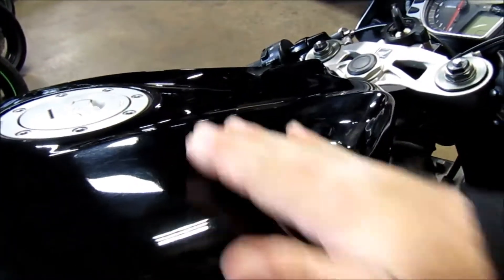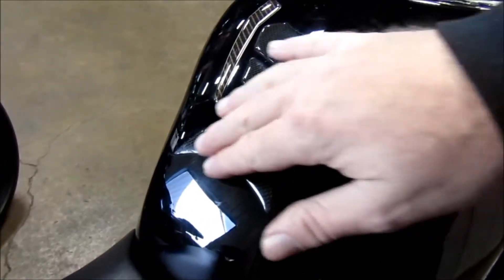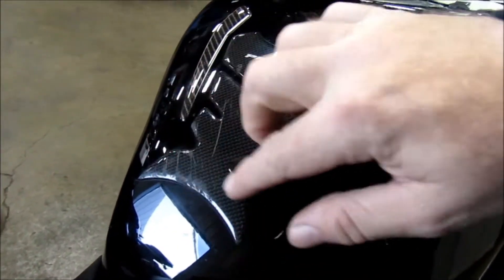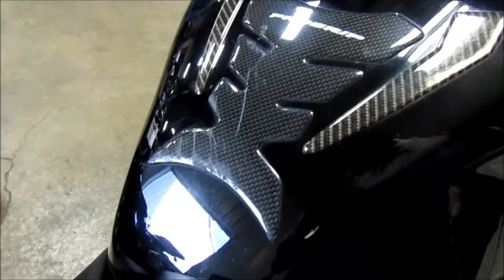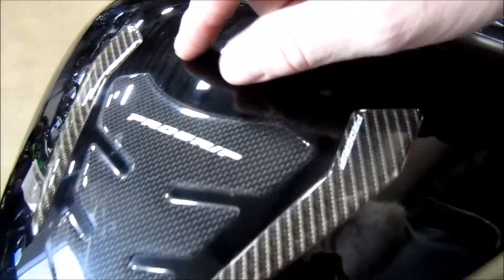Not seeing any blemishes on the tank. The plastic piece is doing its job — it's got a few scratches on it but it's doing what it's supposed to do. Looks like maybe a couple little marks on the tank.